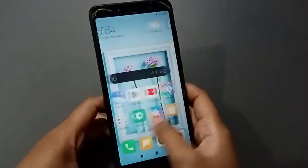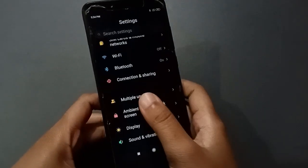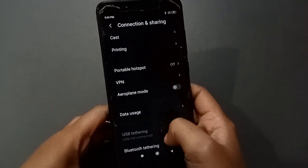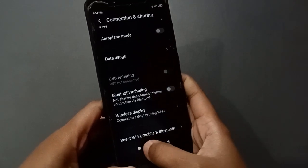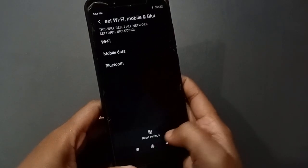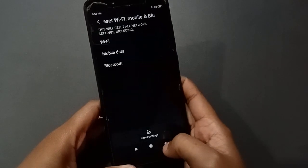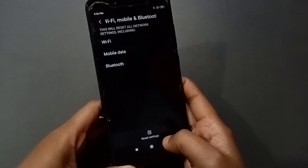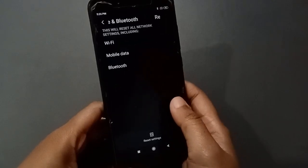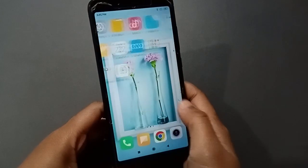If that doesn't solve it, here is another method. Go to Settings, then find the Connection and Sharing option and click on it. Scroll down and click on Reset Wi-Fi, Mobile, and Bluetooth. After clicking on it, confirm with your lock screen password that you have set, then click on Reset.